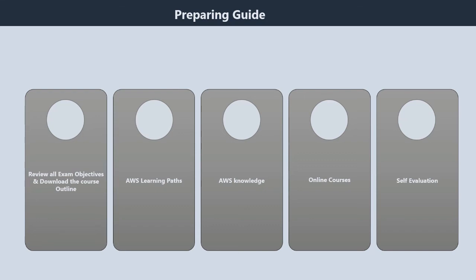Second, download the course outline. The second most crucial step is to download the course outline, also known as the exam guide. It consists of all the domains and topics of the examination, so make sure to download the course outline.